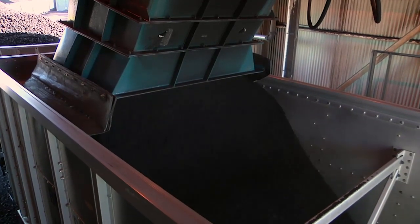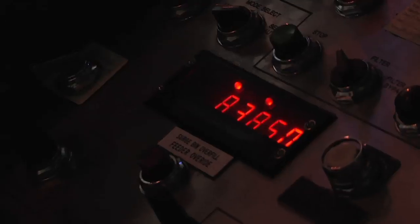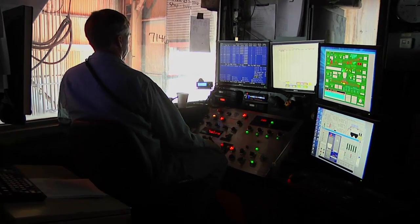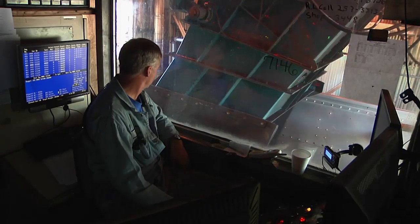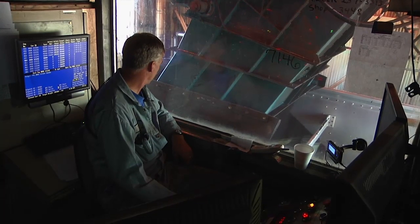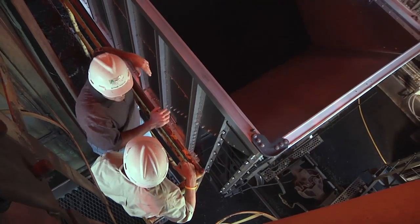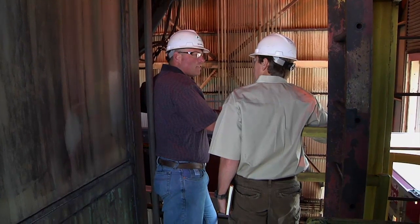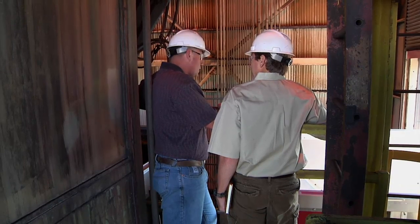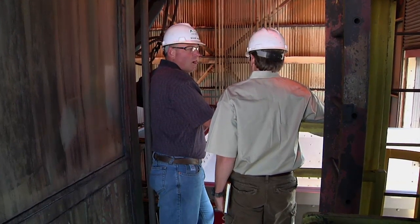Every day we ship approximately 80,000 tons of coal. That coal you see right here was probably mined four to six hours ago. We do five trains a day — a steady flow of trains 24 hours a day, seven days a week, 365 days a year. We ship coal on Christmas, Christmas Eve, New Year's Eve. Somebody's always getting coal.